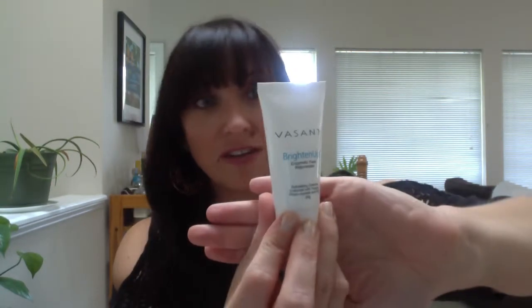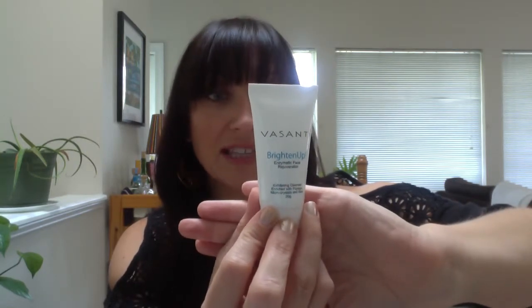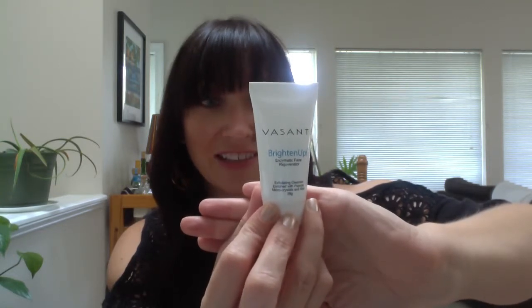The last thing is Vasanti Cosmetics Brighten Up Enzymatic Face Rejuvenator — full size $34. This customer favorite mimics the effects of microdermabrasion for a glowing, smooth complexion. It says 'dramatically improve your skin's texture to reveal softer, brighter, and younger looking skin.' You just wet your face, massage all over in a circular motion, rinse clean, and use three to five times a week. I will try this out too.